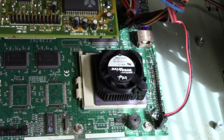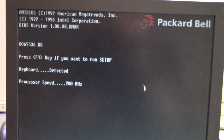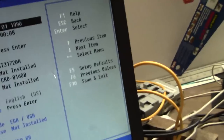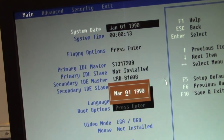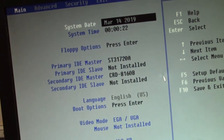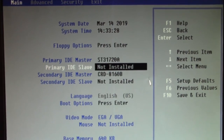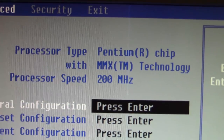Before we go any further, since this was a serious upgrade, I want to power it up just to see if everything is still working. Processor speed: 200 MHz. It doesn't say MMX but it is an MMX, trust me. I'll put a regular MMX in here at some point — they're pretty cheap on eBay. We put a new battery in, so let's go ahead and put in our settings. Today is March 14th, 2019, and it is 2:33 PM.